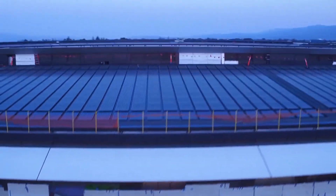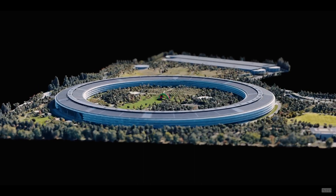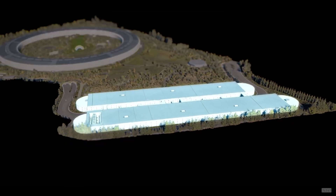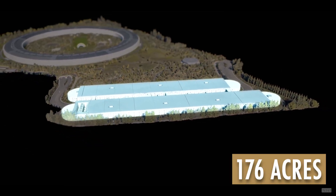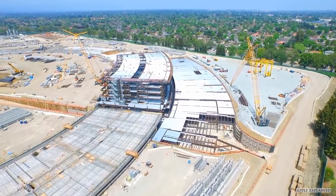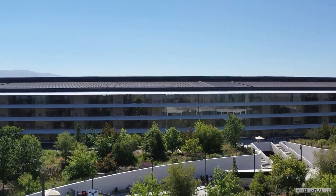The Apple Park, the new headquarters of tech behemoth Apple, situated in the verdant expanse of Cupertino, California, resembles a colossal spacecraft. Covering an impressive area of 176 acres, this spectacular architectural masterpiece is arguably one of the most awe-inspiring campuses in the world.